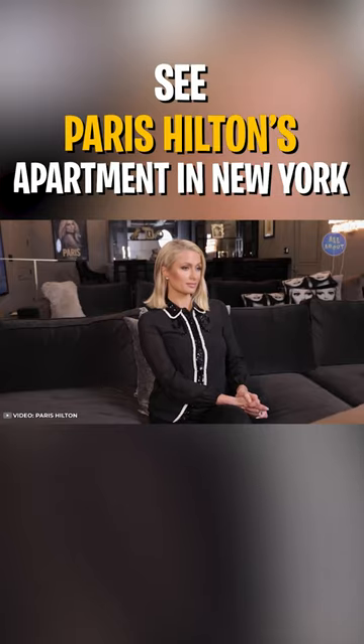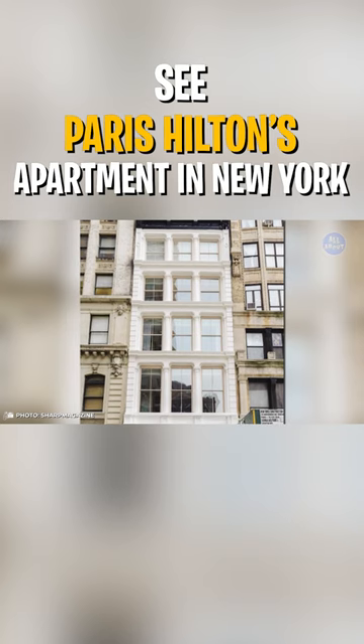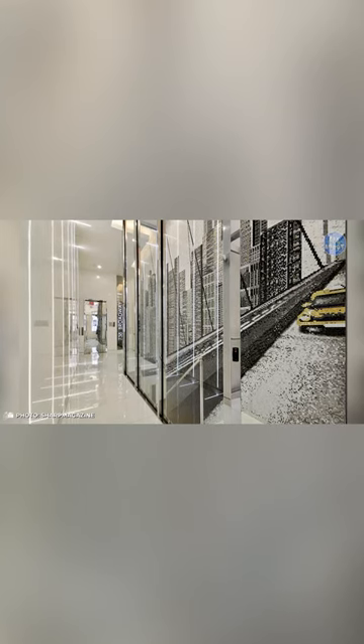Returning to her hometown, Paris purchased an apartment in Manhattan, New York. Known as the Broadway McKenna Building, the 3,200-square-feet building was remodeled by famous architects and consists of several floors.